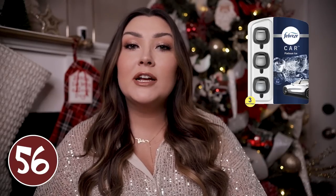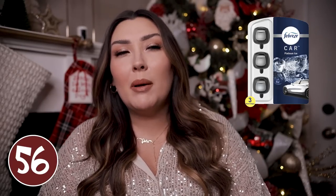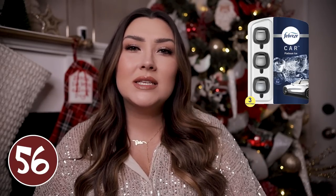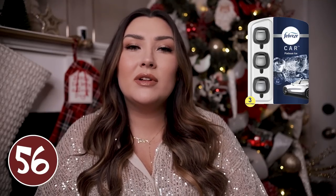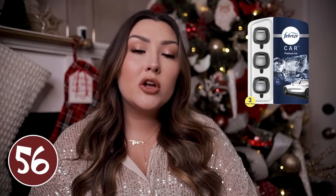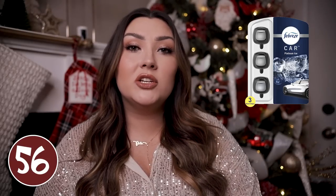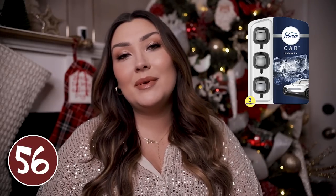Car air fresheners are always a good thing to put in stockings. I feel like girls keep up with this kind of stuff on their own but guys really don't — they just don't think to purchase stuff like that. So if he's driving his car a lot for work or maybe even does Uber, you could stuff his stocking with a bunch of air fresheners so every time he gets in his car it smells nice and fresh.